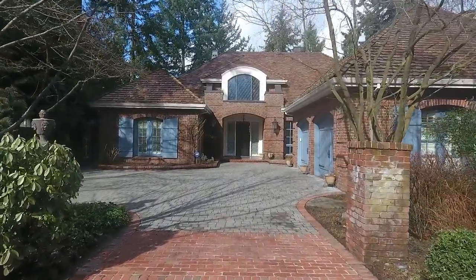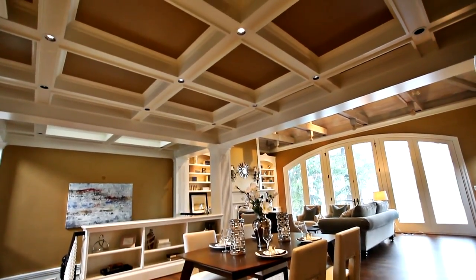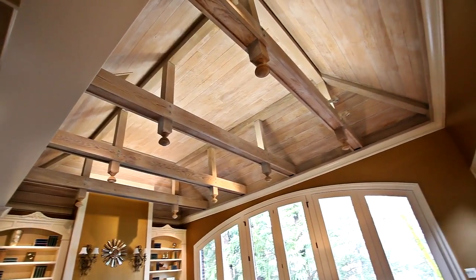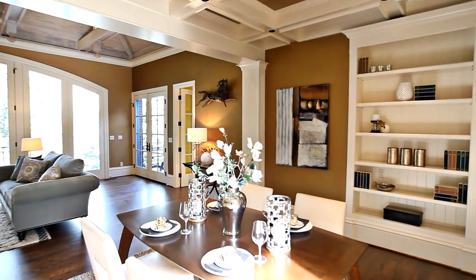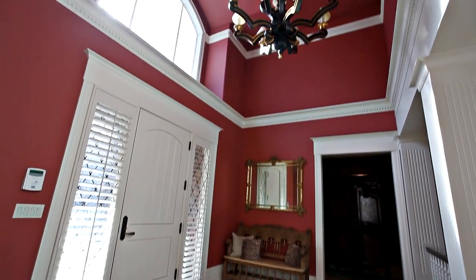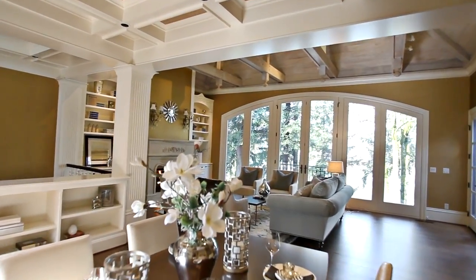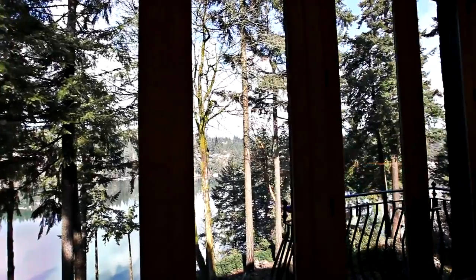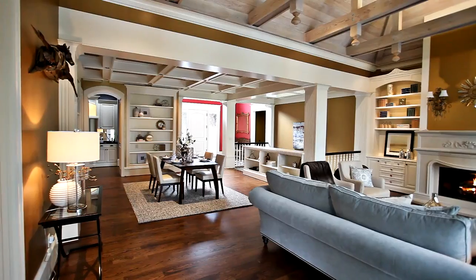Heading inside, you'll discover a thoughtfully designed interior with extensive custom woodwork throughout. From the refinished hardwoods to the intricate dental molding, no detail is overlooked. You'll enjoy tranquil views of the lake from almost every room, and walls of windows bring in abundant natural light.